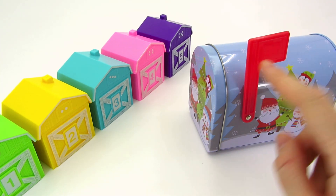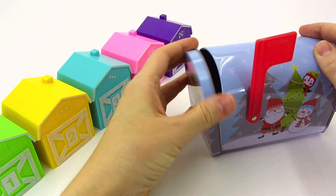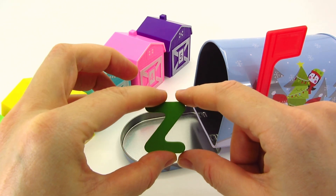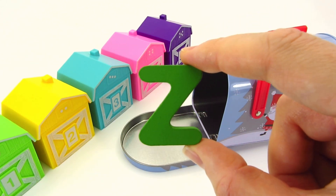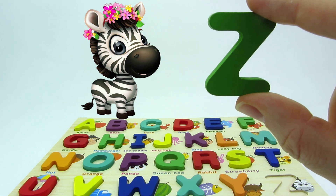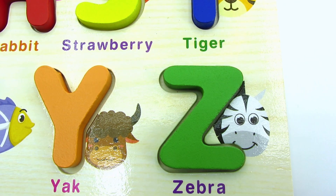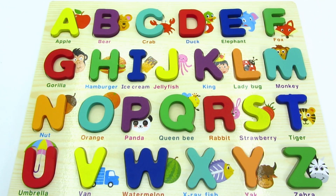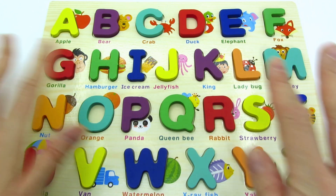It seems we need to check our mailbox! Let's open it! Wow! We found the last letter! It's the letter Z! Z is for zebra! Great job! We completed this amazing puzzle together! Thanks for watching! See you next time! Bye-bye!